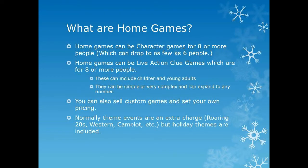A home game can be a character game for eight or more people — we can do it for as few as six, but it's hard to get it to work with less than that. Home games can also be a live-action Clue game, which is for five or more people. These include adaptations for children and young adults. They can be done as a single event or as family groups.